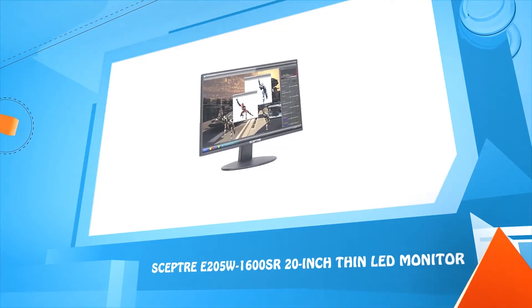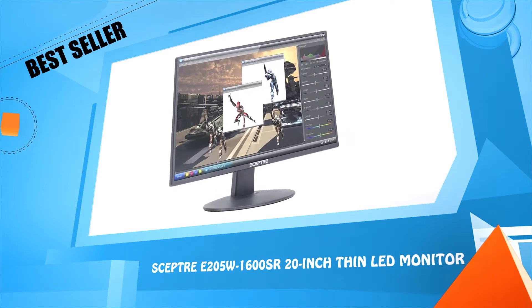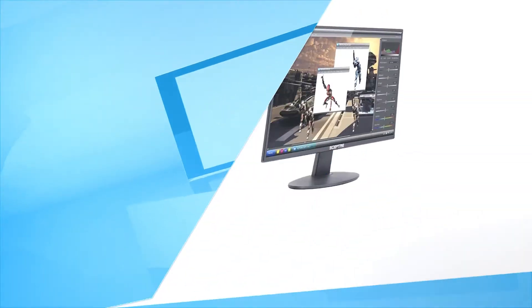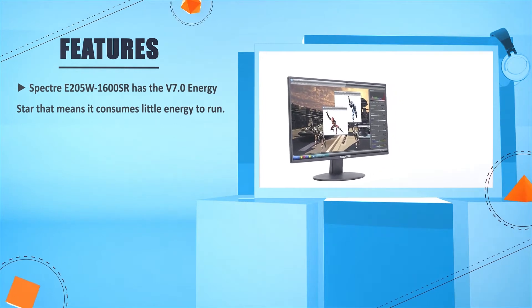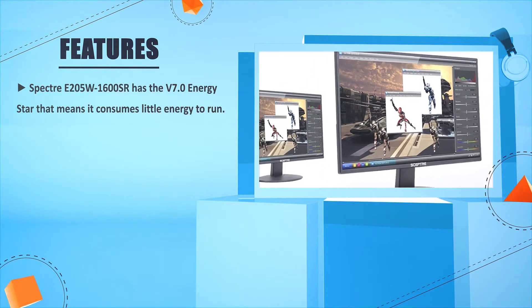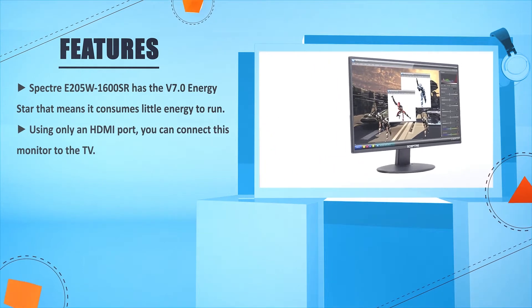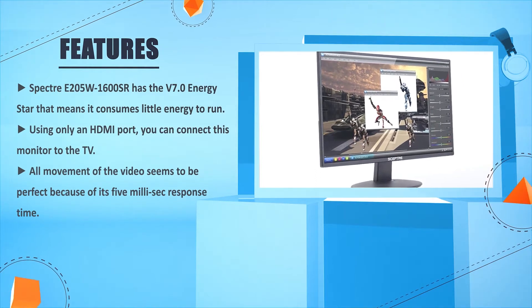Number five: Scepter E205W1600SR, 20-inch thin LED monitor. The Scepter E205W1600SR has Energy Star 7.0 certification, meaning it consumes very little energy. Using only an HDMI port, you can connect this monitor to a TV, and all movement in the video seems perfect because of its fast response time.